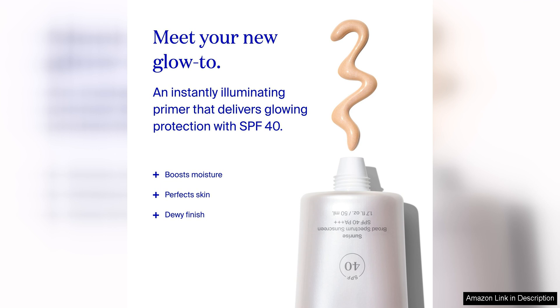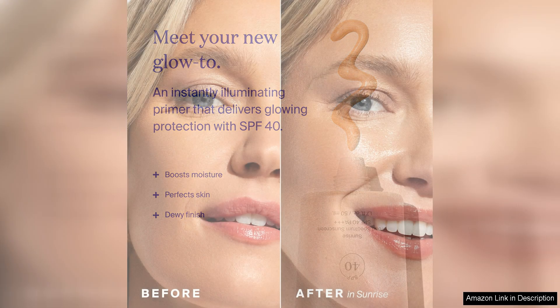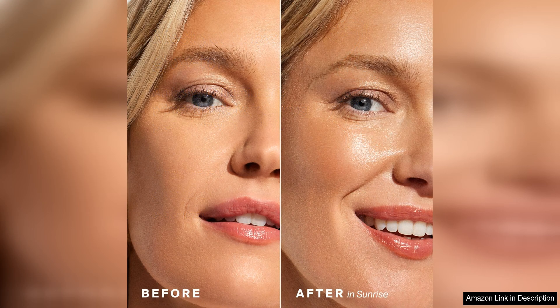It glides onto the skin smoothly and effortlessly, leaving behind a subtle glow that looks natural and healthy. The addition of hyaluronic acid ensures that your skin stays hydrated throughout the day, while vitamin C brightens and evens out your complexion.